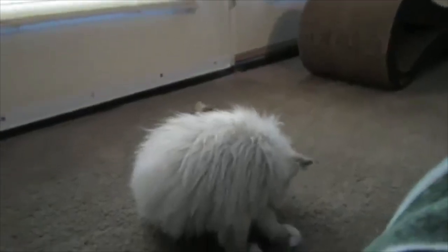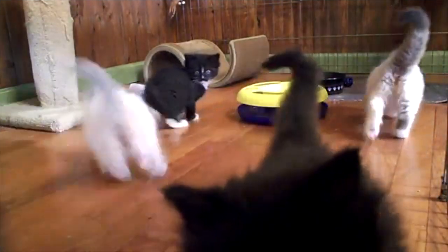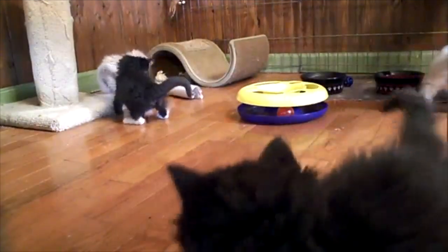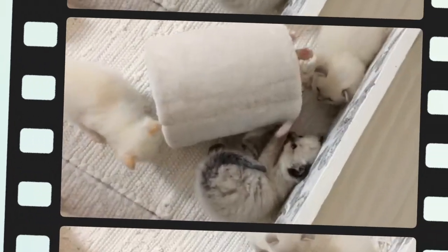Do all Ragdoll cats have blue eyes? Ragdolls are known for their striking blue eyes. Nonetheless, not all Ragdolls have them. Some Ragdolls have blue-green or gold eyes depending on their pattern. Ragdoll kittens are all born with blue eyes, but some will change as the cat ages.